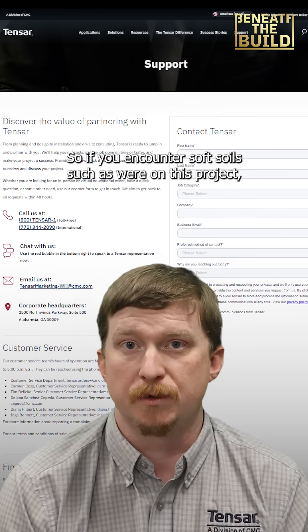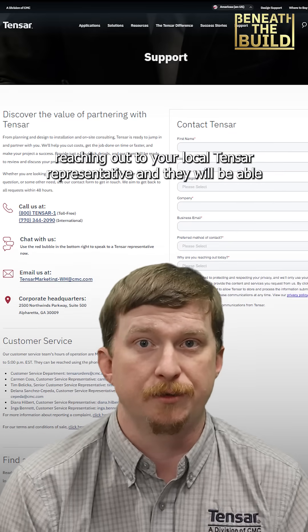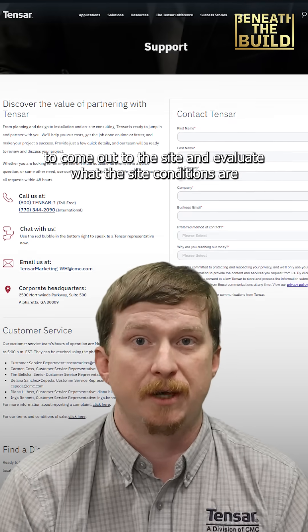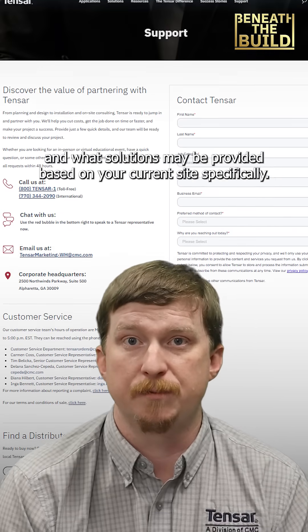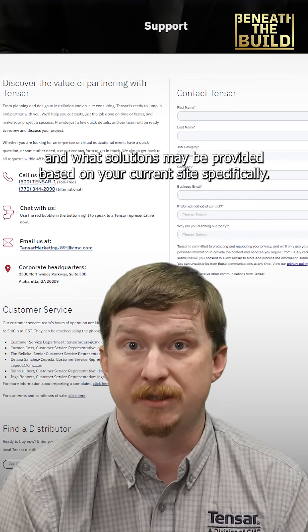If you encounter soft soils such as on this project, reach out to your local Tensar representative and they will be able to come out to the site, evaluate the site conditions, and determine what solutions may be provided based on your specific situation.